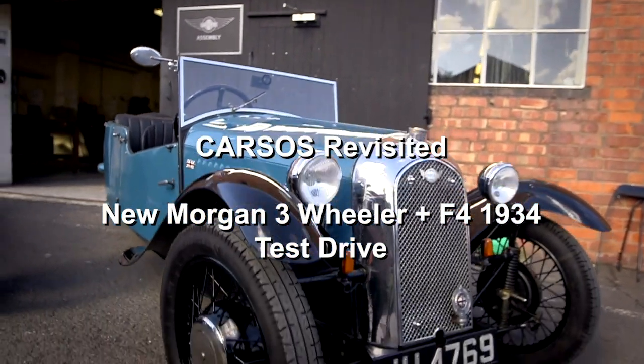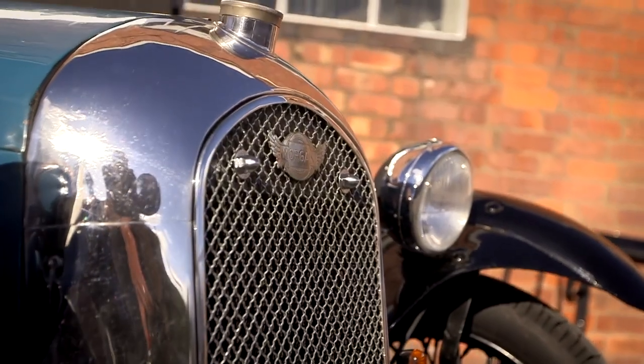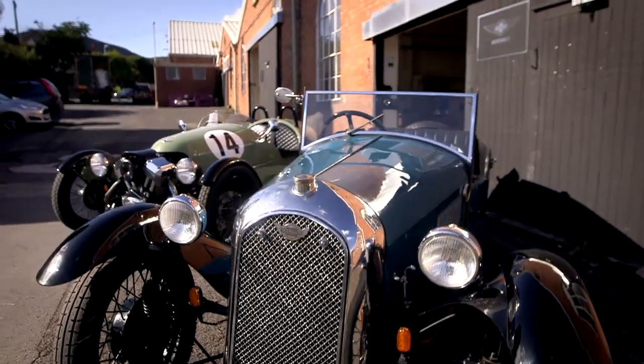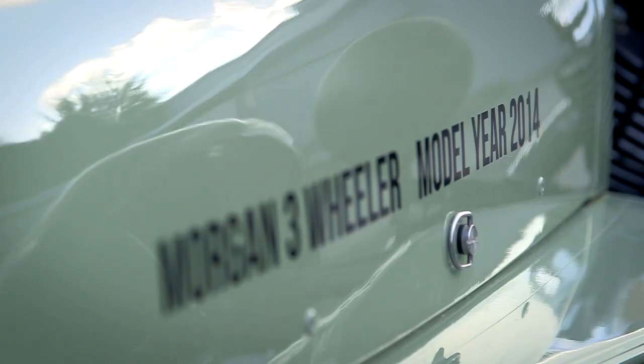It's time to find out what the appeal was of these three-wheel oddities. They certainly proved popular in the 1930s, and it seems they're having a bit of a resurgence, because in 2011, nearly 60 years after they last made one, Morgan announced the three-wheelers were going back into production, and they've become a surprising hit.